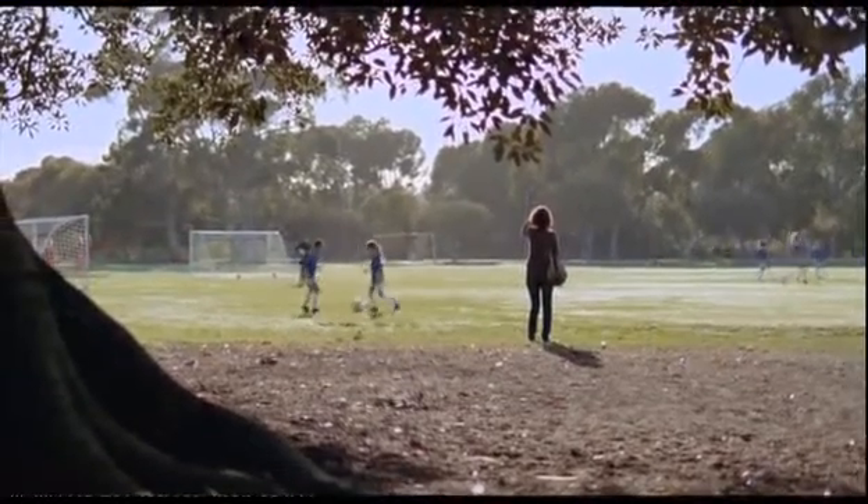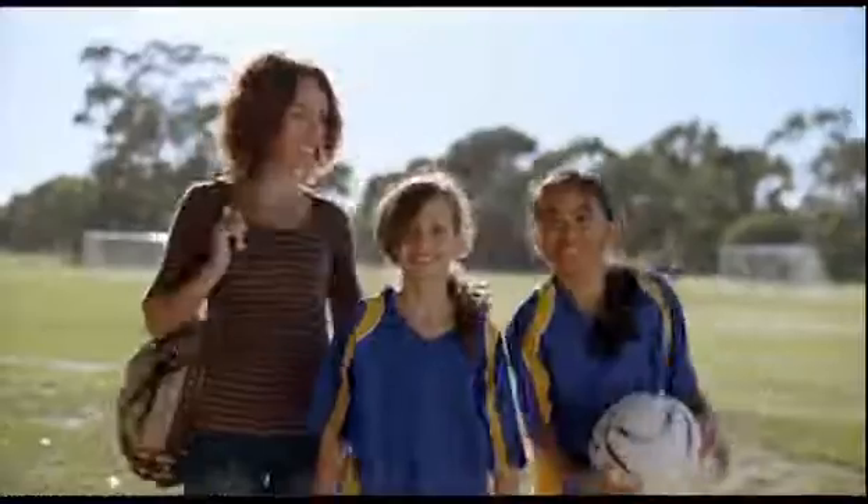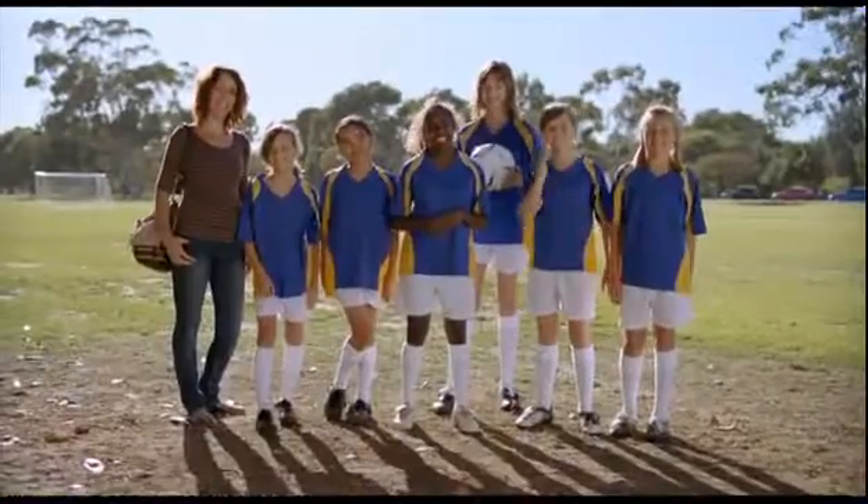If you're thinking about buying a new car, there are a lot of things you'll be thinking about. How does it drive? Does it fit your kids? Does it fit your kids' friends?